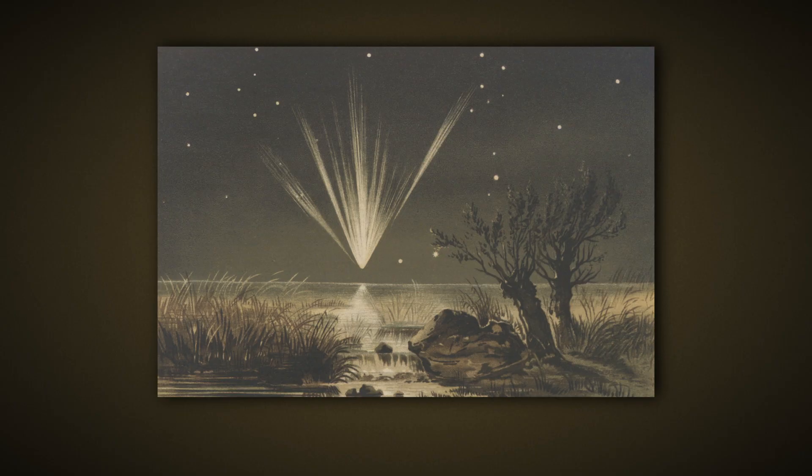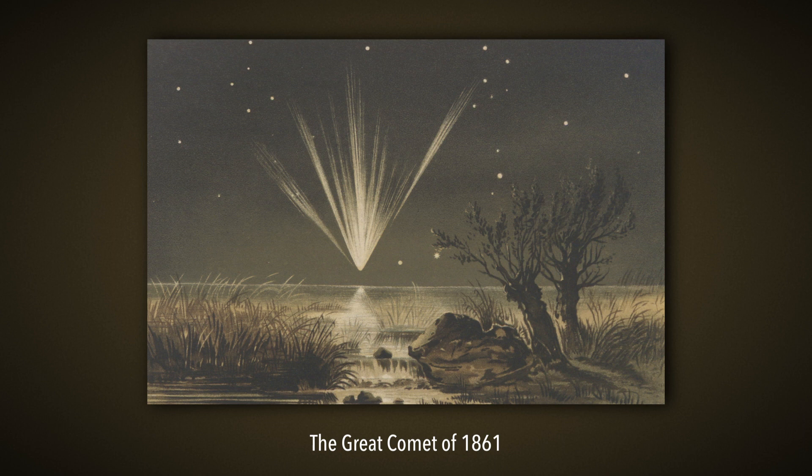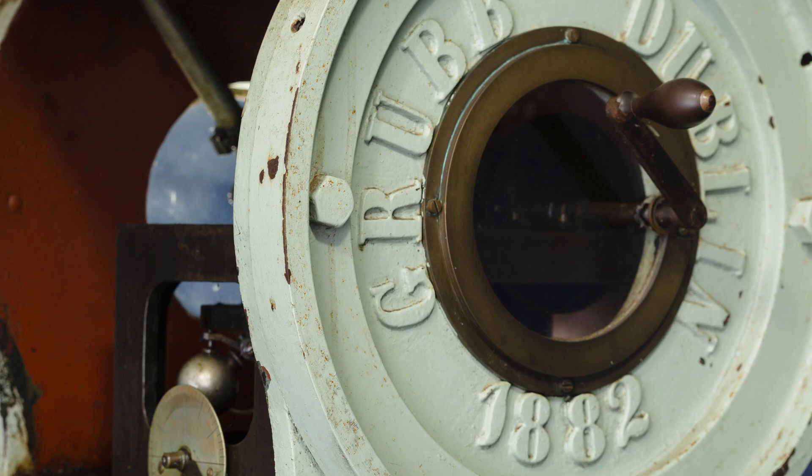He studied comets. Comets were what made John Tebbit famous, because he discovered in 1861 the great comet of 1861, which was a major discovery — Comet Tebbit — and that was seen throughout the world. He would have observed and measured their positions with the 8-inch telescope.